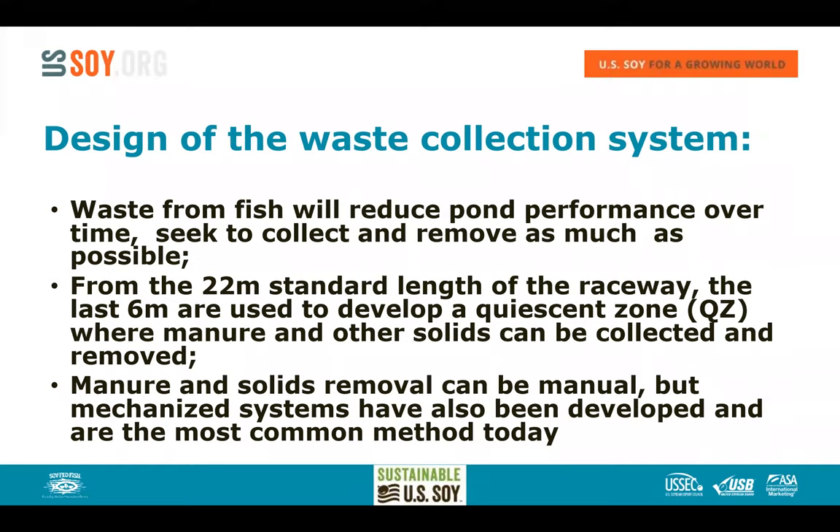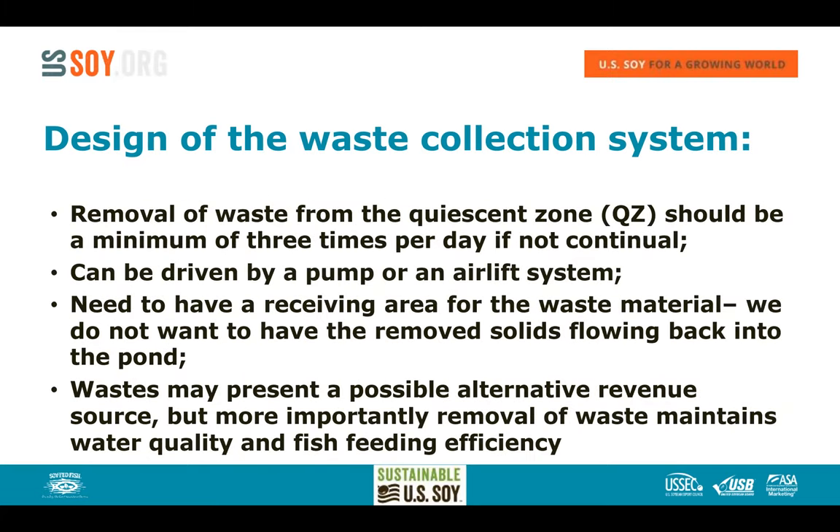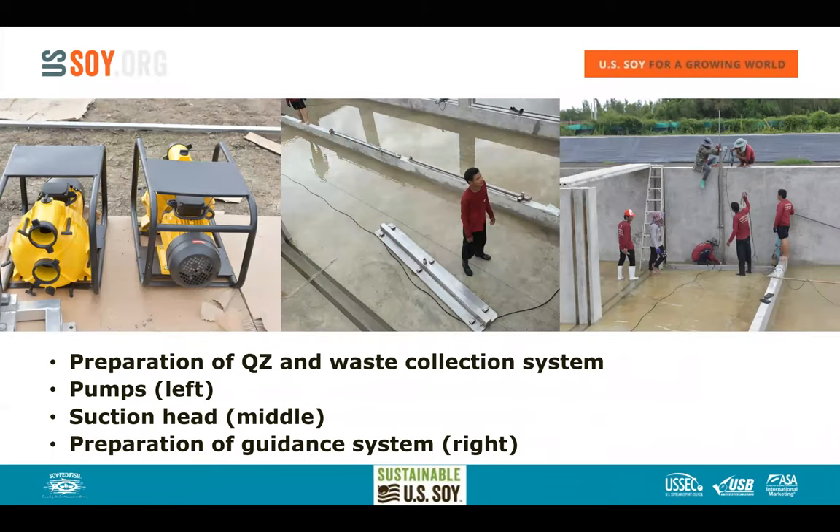The last 6 meters of the 22-meter unit form the quiescent zone where we harvest solids. This can be done manually, but mechanized systems are better and now most commonly used — typically operated three to four times per day, not continuously. The system can be driven by a pump or airlift. Shore-based receiving areas capture the waste material, and we don't want any leachate returning to the pond. This material is actually a high-grade fertilizer useful for a wide variety of crops.